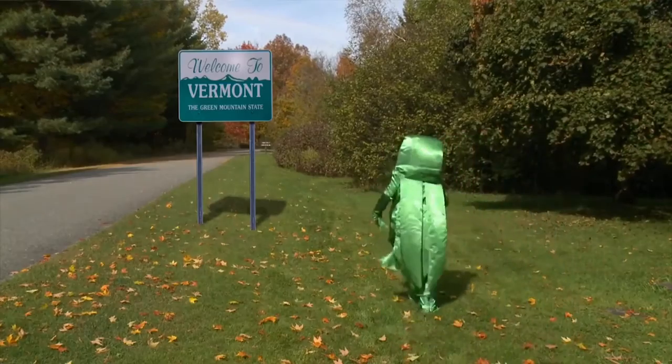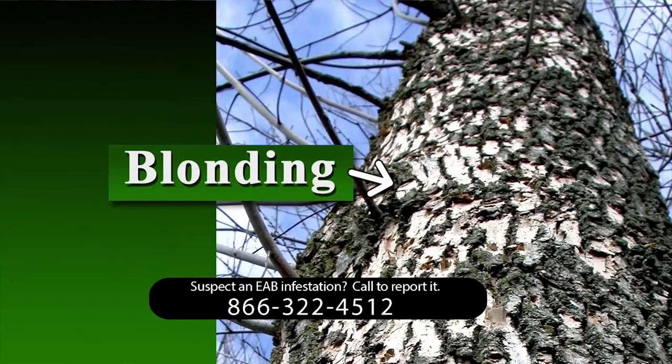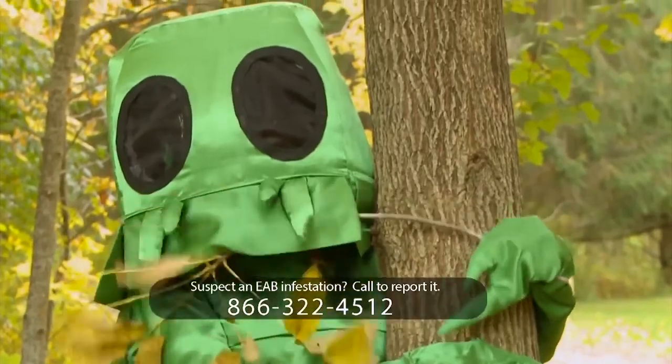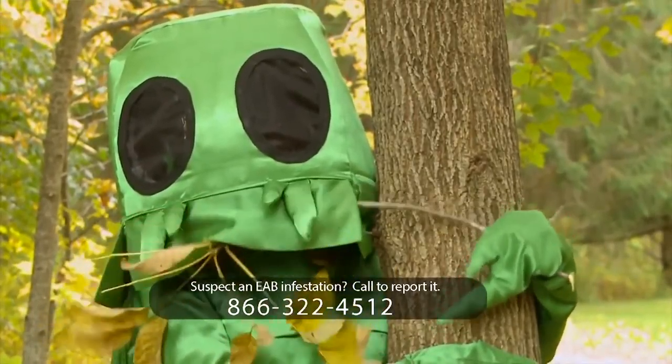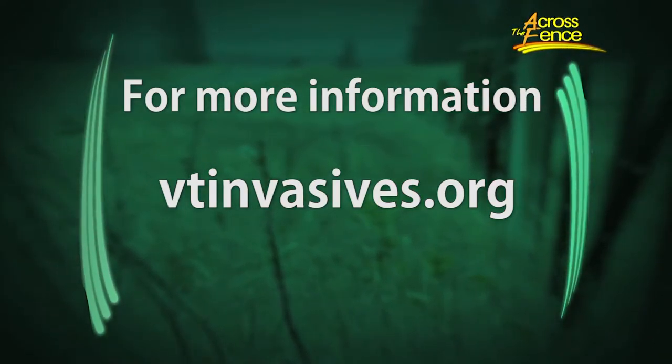This group has created an educational campaign used across different news media. They've done a variety of ash tree inventories and created incredible public service announcements as well. It's folks like that who are really making a difference on the ground. To learn more, you can visit vtinvasives.org.